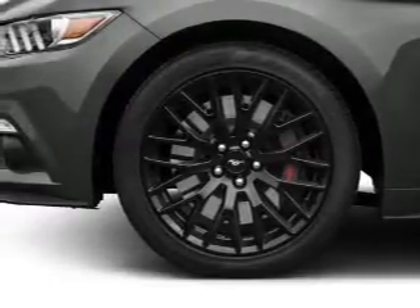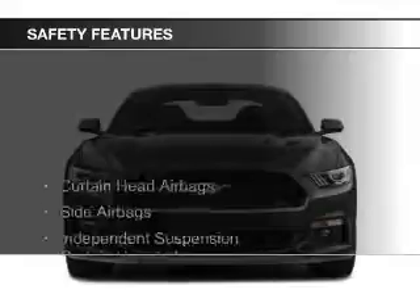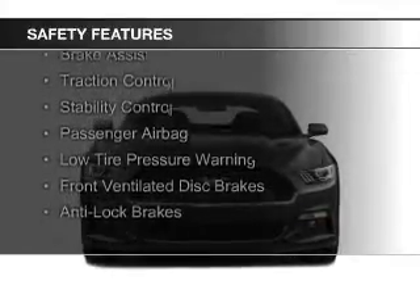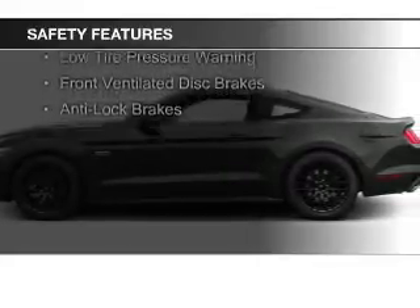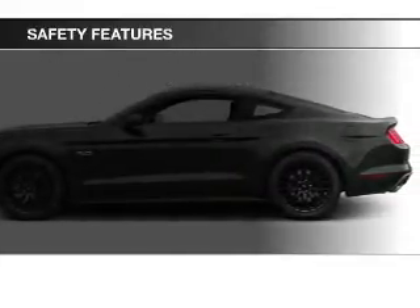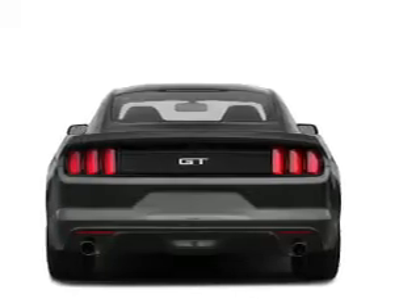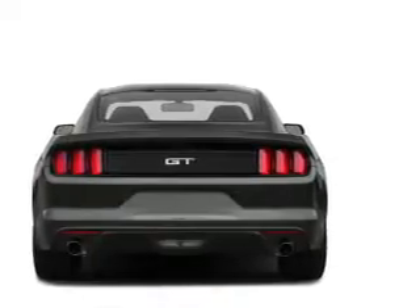And alarm system. Safety was made a priority with these features: curtain head airbags, side airbags, independent suspension, brake assist, traction control, stability control, a passenger airbag, low tire pressure warning, front ventilated disc brakes, and anti-lock brakes.